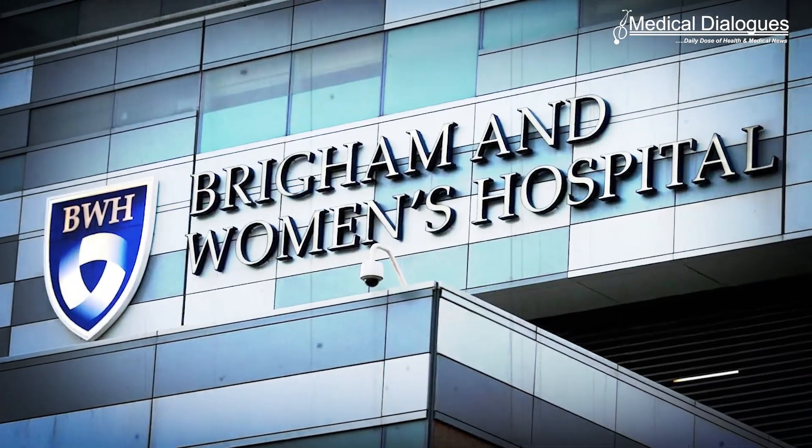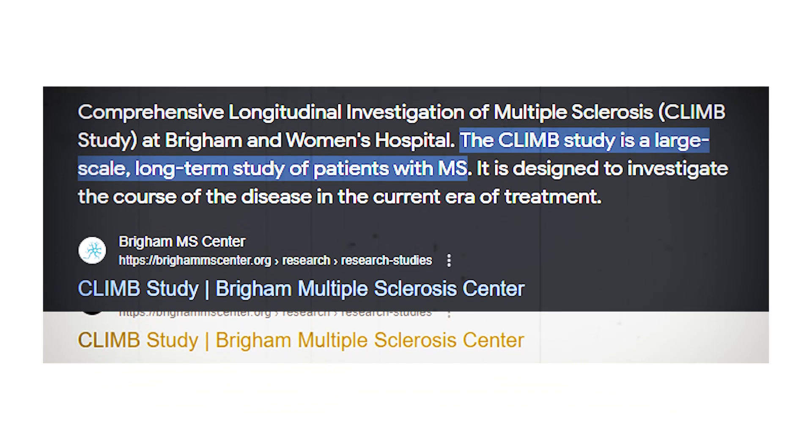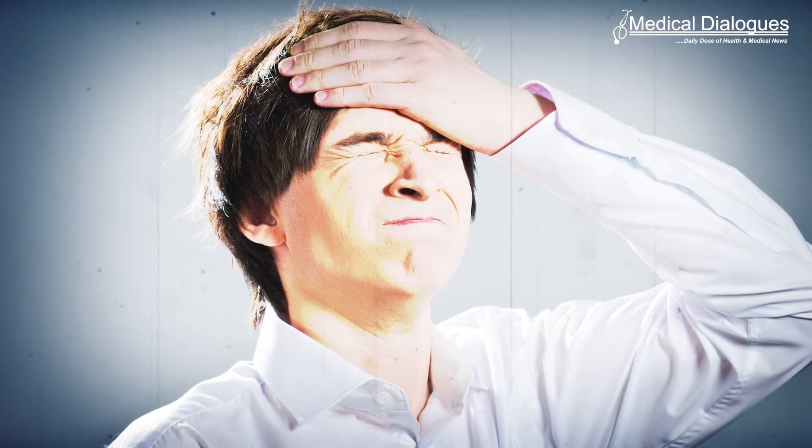Previous studies that attempted to align the anatomy of lesions associated with memory problems in MS led to conflicting results. Researchers from Brigham and Women's Hospital conducted a study to figure out which MS lesion locations are associated with memory issues. The team analysed imaging and cognitive data from 431 people with MS enrolled in the CLIMB study, and mapped white matter lesion locations from each person, testing associations between memory dysfunction and a memory circuit previously derived from strokes causing memory problems.